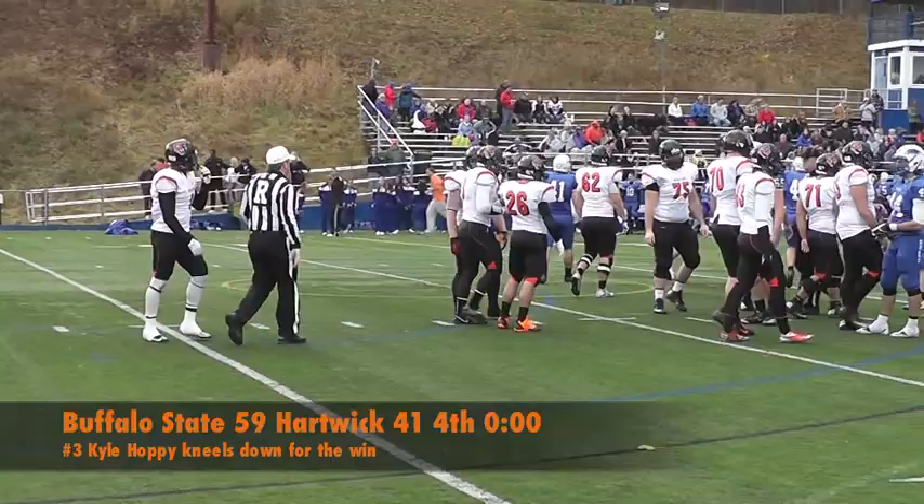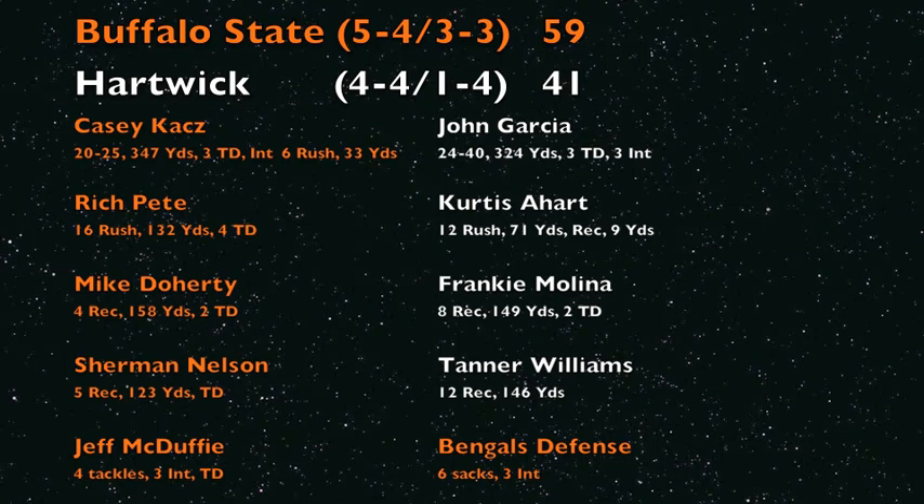With the win, Buffalo State improves to 5-4, assuring themselves of a .500-or-better record for three straight seasons, while Hartwick drops their fourth straight to fall to 4-4. Casey Kaz completed 80% of his passes for 347 yards and three scores, breaking two records: surpassing Dan Sansonesi for career rushing yards by a quarterback with 795, and breaking Chris Henry's season completions record with 175. Rich Pete rushed for 132 yards and four scores, and Mike Doherty had four catches for 158 yards and two scores.